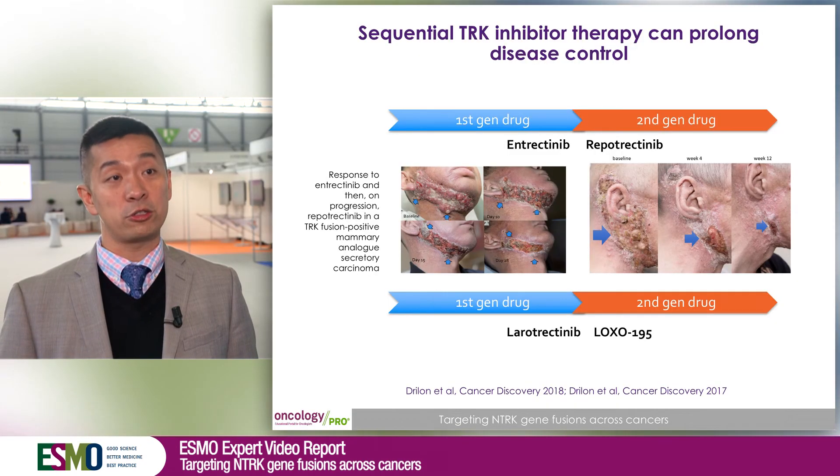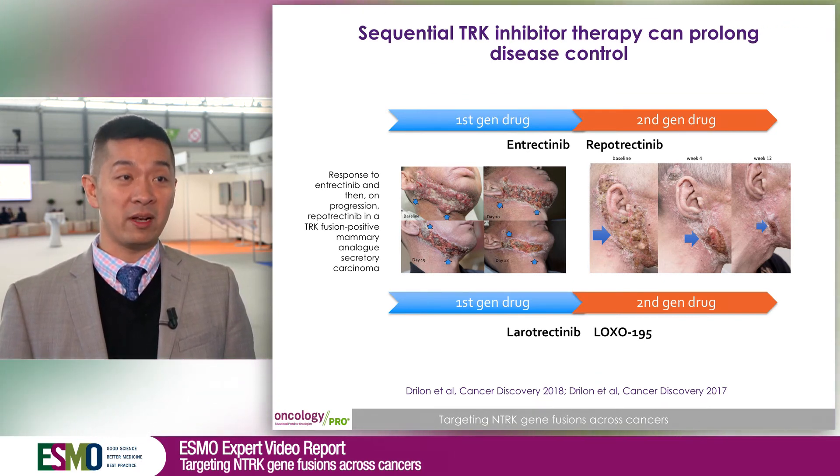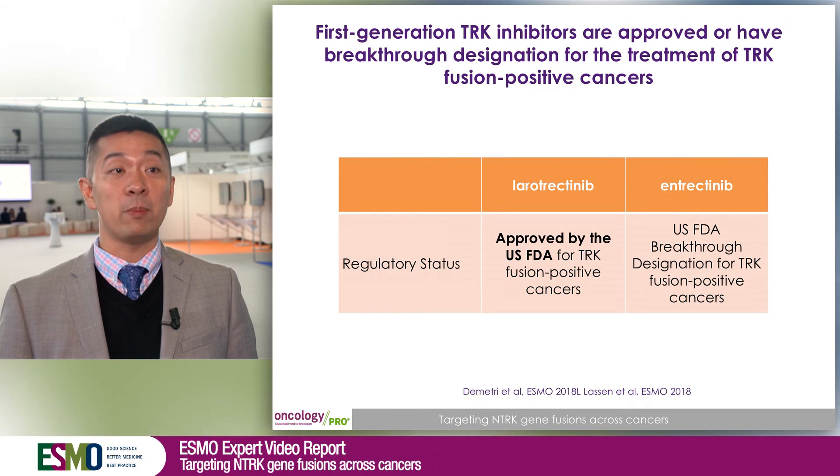When patients progress on these TRK inhibitors, we know a little about resistance. Like ALK and ROS1 fusions, these cancers can develop kinase domain mutations, for which there are two next-generation TRK agents that can work very well to re-establish disease control: LOXO-195 and repotrectinib. Both are in ongoing phase one clinical trials. The basic message is that if a patient develops resistance to a first-generation pill, there is now another option — a second pill that can keep the cancer under control.